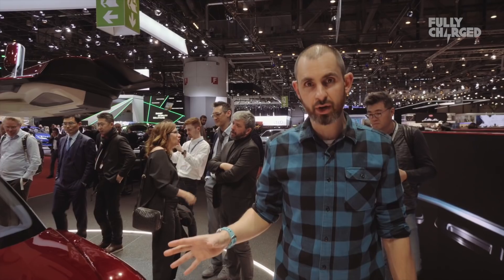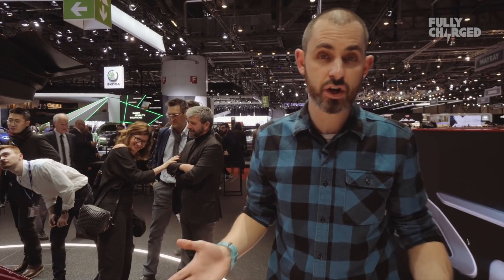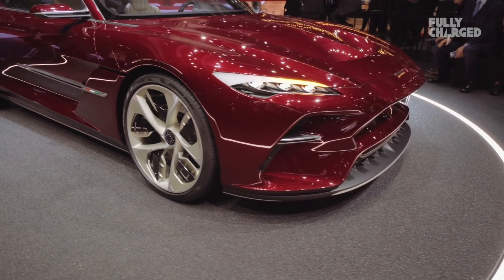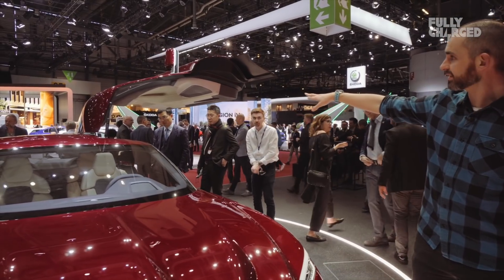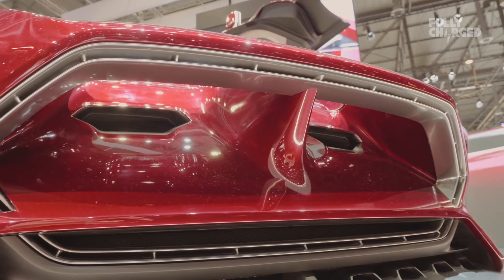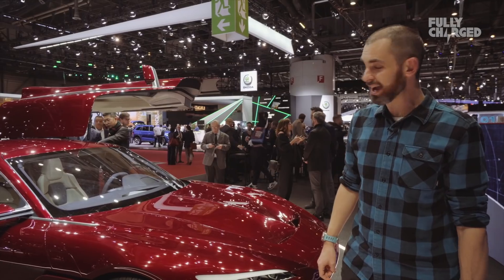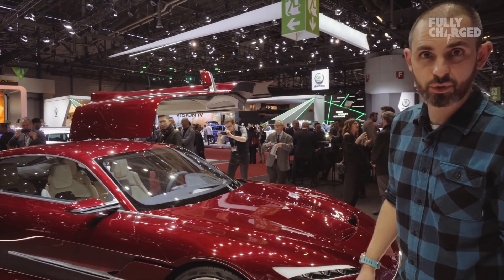This handsome devil made by Italdesign is called the Da Vinci, and apparently it's named so because it's 500 years since the death of the amazing artist and inventor Leonardo da Vinci. It's a very cool looking car — a two-door, but look at the size of the doors. This is not going into production with Italdesign, but what they're saying is essentially someone could purchase this design, and it's been designed for PHEV or full EV propulsion. Italdesign have been making cars for decades and very handsome ones too.